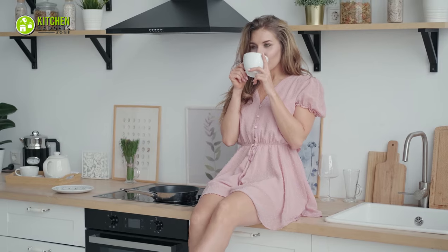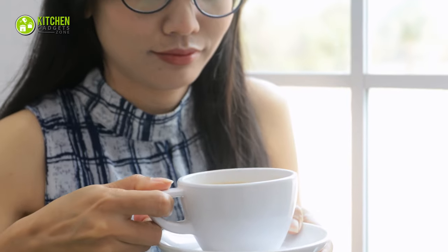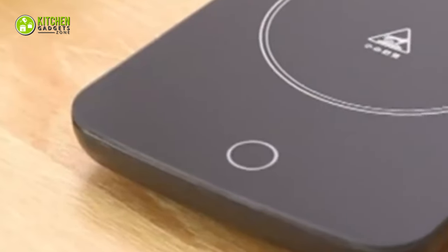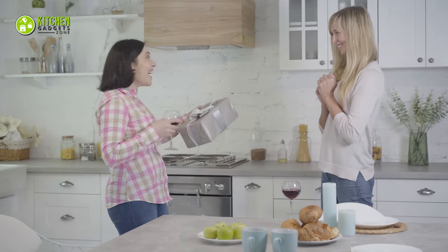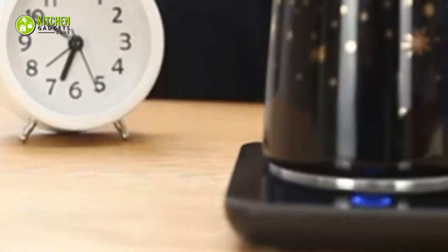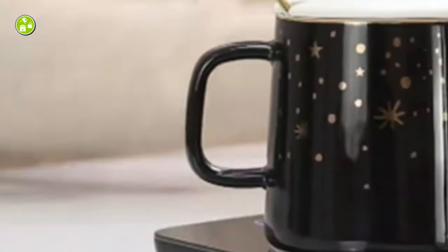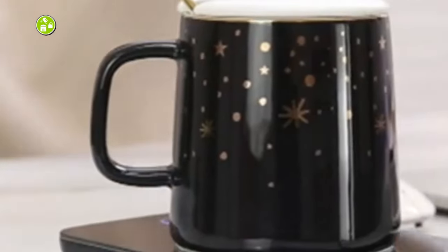We all know someone who loves to drink coffee while it's extra hot, but it's not always possible for them to keep it piping hot. The Misbe Coffee Warmer will make the most thoughtful and practical gift you can get for them this winter. It's compatible with cups containing a flat bottom for a better heating result, so you can use cups made of glass, ceramics, stainless steel, and so on.